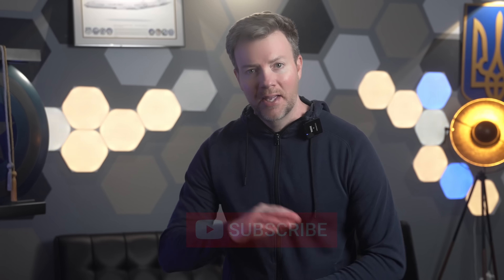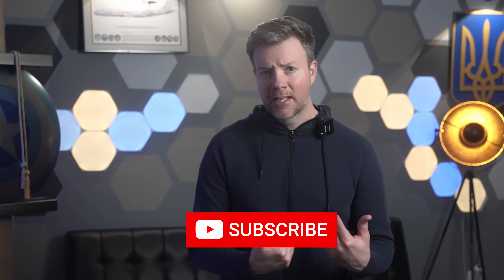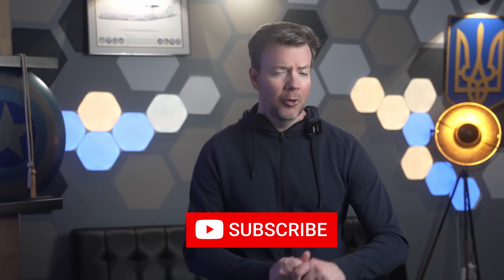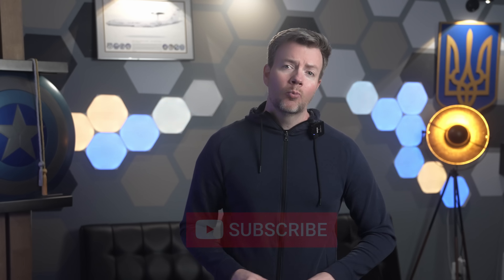That's it for today, friends. Thanks for watching. If you liked this breakdown and want more content like this, go ahead and subscribe — it helps keep the channel healthy and keeps me from freelancing as a military accuracy consultant for bad Netflix war movies. Until next time, stay frosty and keep your radar warning receivers quiet. Glory to Ukraine. Glory to the heroes. Crimea is Ukraine.